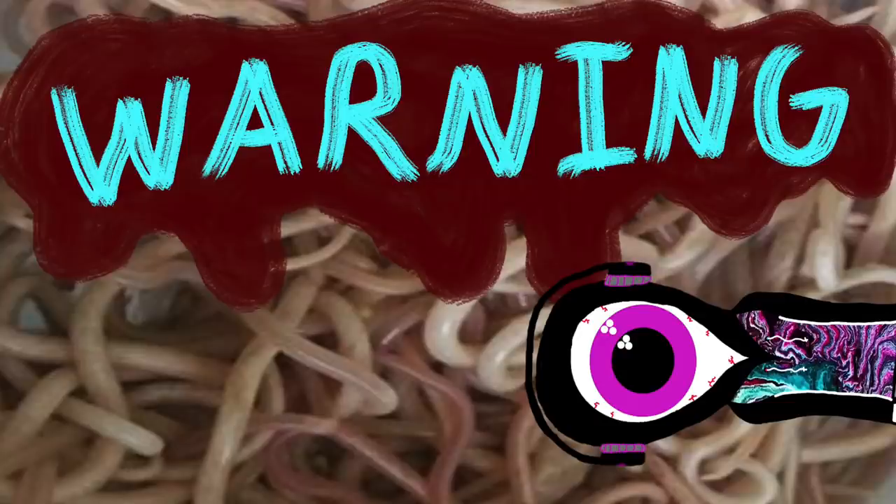Warning: in addition to the regular disclaimer that is always in the description, this episode contains particularly disgusting subject matter and some images as well. There is no actual gore — these creatures are just inherently disgusting on their own. You have been warned.